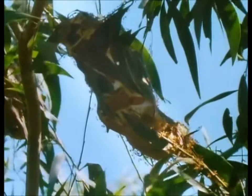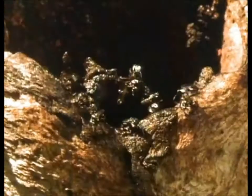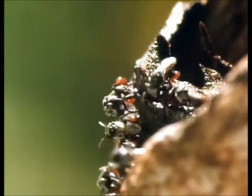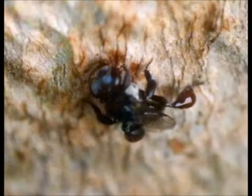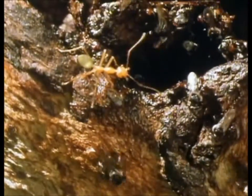But the weaver ants don't get it all their own way. These little bees are stingless. They make their nests of resin collected from trees and brought home in blobs on their hind legs. For protection from foraging ants, the bees put a barrier of resin around the nest hole. And they have a second line of defense.